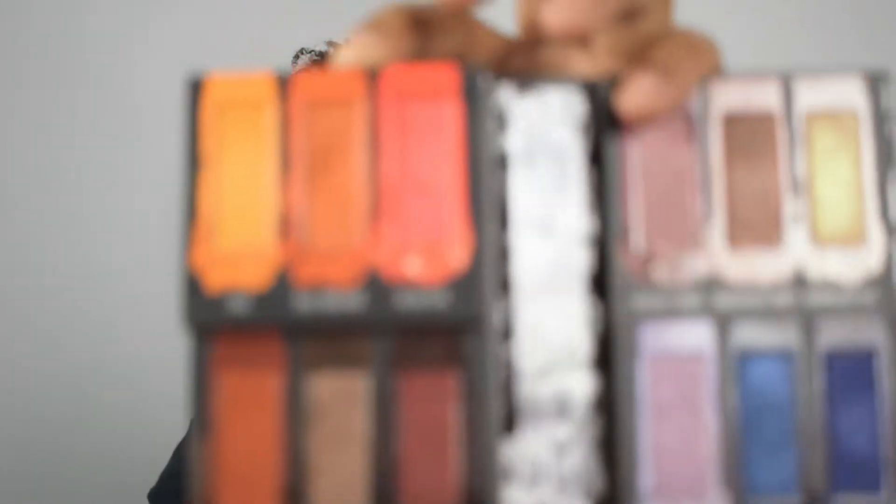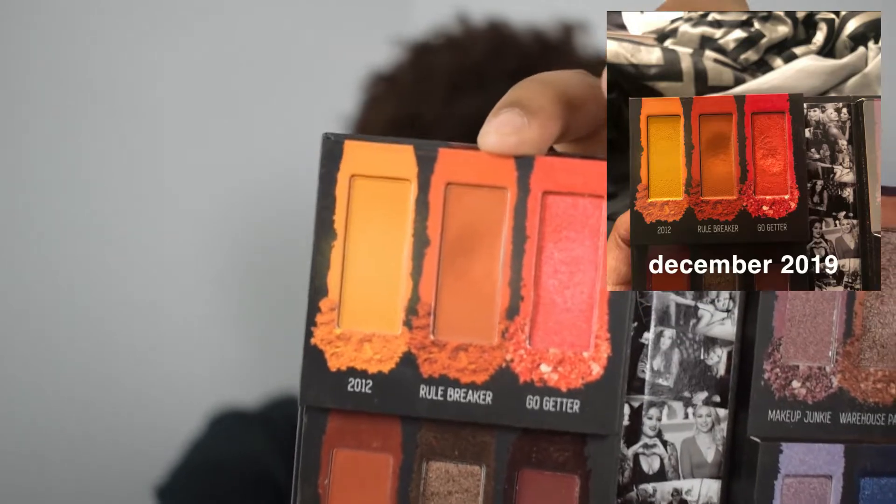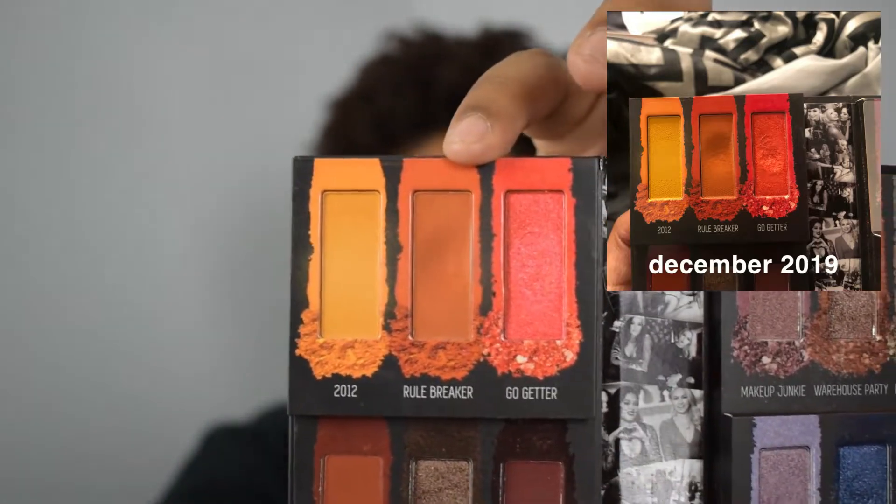The first shade is Rule Breaker from my Milk Cosmetics palette, Impulsive. There's the shade right there. I used this shade three times.